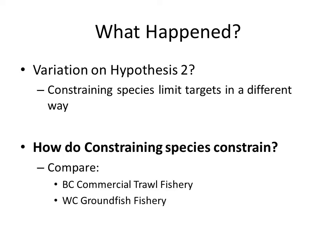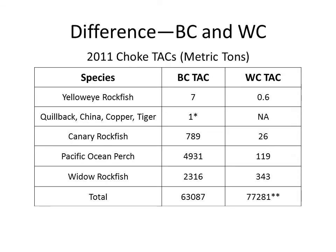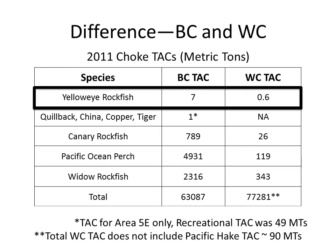To do this, we compared the BC commercial trawl fishery and the West Coast groundfish fishery. This is a valid comparison because they have many similarities: both transitioned from trip limits to catch shares — BC in 1997, the West Coast in 2011 — in response to overfishing and discarding. They had similar fleet sizes, similar gear types, and were targeting the same species. The key difference between the two fisheries has to do with the constraining or choke TACs. Notably, yellow-eye rockfish TAC is much, much lower on the West Coast than in BC.